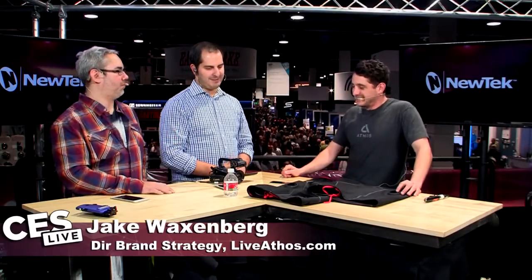Jake, this is phenomenal. Where can people find more information or preorder? The website is liveathos.com. That's also our Twitter handle, Facebook, and Instagram. The website has the best overall explanation of the product. You can go preorder there and ask us any question — we're very responsive and get back to people quickly. Facebook is also a great channel to see assets, video, and all the press we're getting.